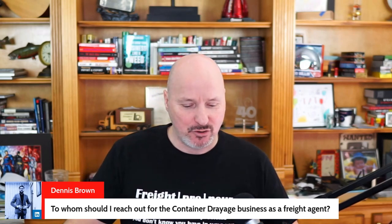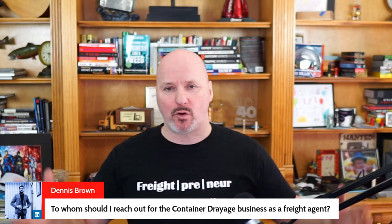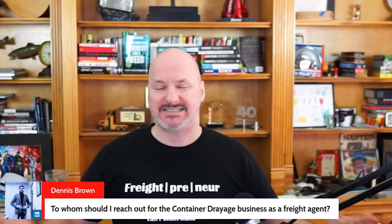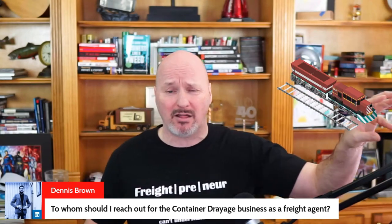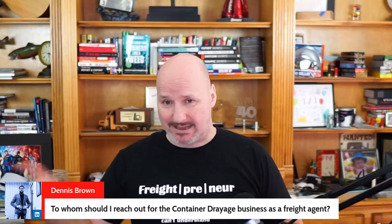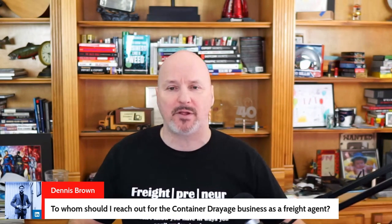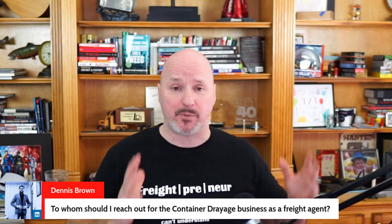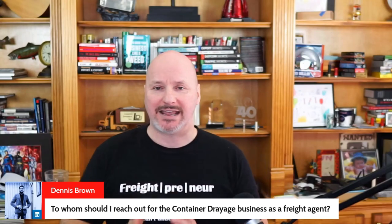Dennis Brown asks: as a freight agent, who should I reach out to for the container drayage business? If you're doing drayage for containers, you need to be talking to companies that have imports or exports. You can also do drayage for rail, but it's typically drayage for rail or ocean freight. The manufacturers, distributors, and producers are importers and exporters — for example, a steel manufacturer in the U.S. is likely exporting some of their product.